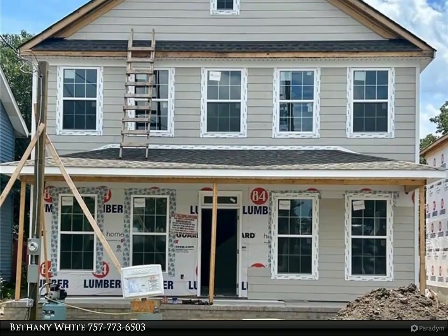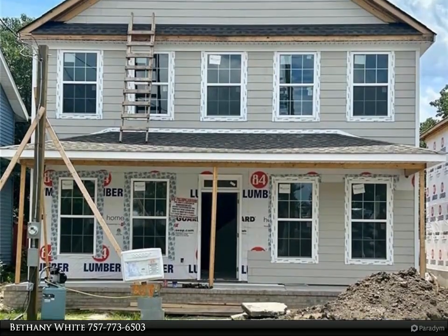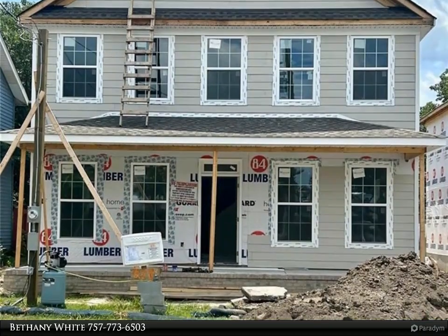A well-appointed kitchen is a chef's dream, featuring a large island that serves as the heart of the home. With granite countertops and top-of-the-line appliances, this kitchen is perfect for both entertaining and everyday cooking.